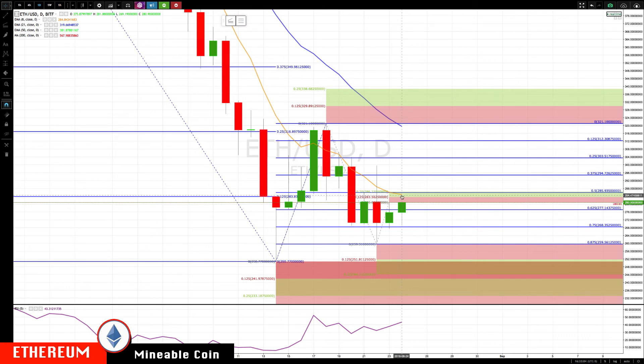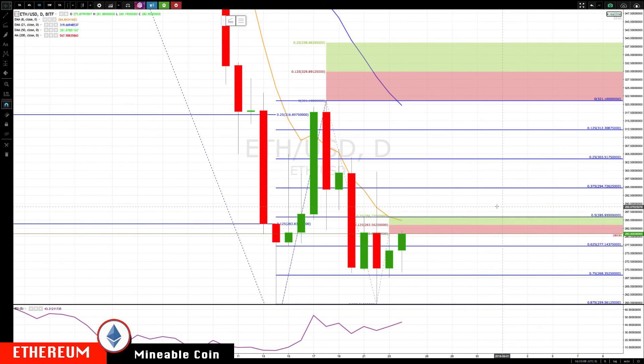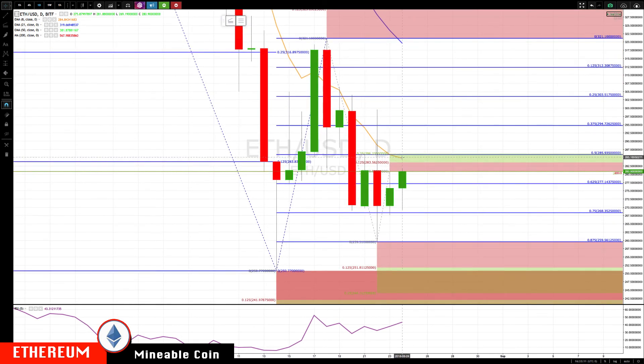On the Ethereum daily chart, 284 to 286 is the key area to focus on — the 8 MA is still going to be resistance at 284, so that's the soft level; the harder level is 286. Through that, watch for 295, then 303, and keep doing your projections as you go up. Nothing else has really changed on Ethereum — it's still weaker than Bitcoin but attempting to recover.